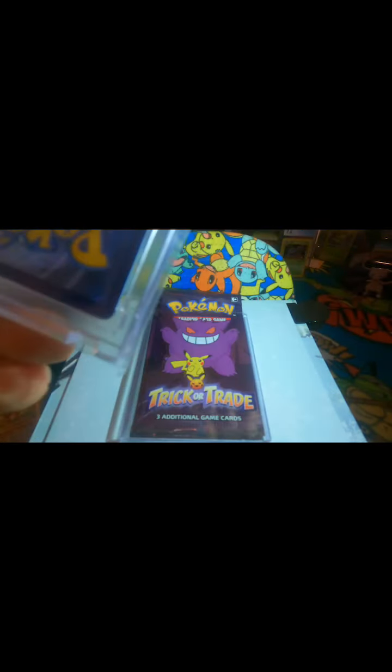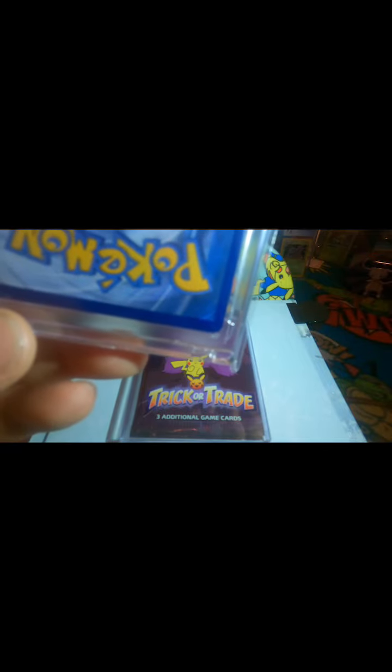This will be the next one from Darkness Ablaze — Charizard V Max. It's in a thick hard case and it's wrapped, so it's a little hard to see, but it's in pretty good condition. I would say it's a 10 — definitely in my opinion. But you never know. I'm going to grade it soon. I'm maybe going to wait for it to get a little bit more valuable.